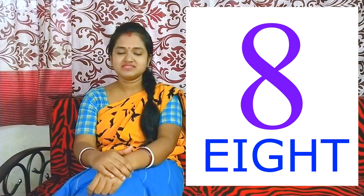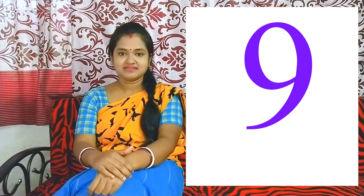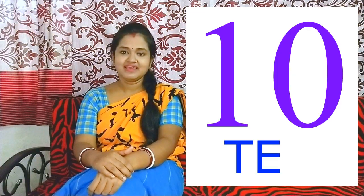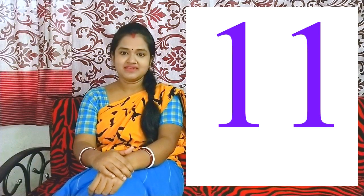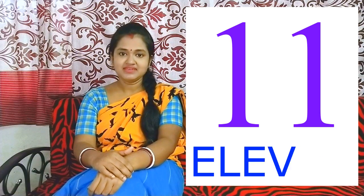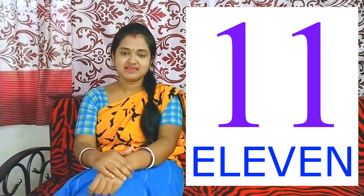8 - E I G H T. 9 - N I N E. 10 - T E N. 11 - E L E V E N.